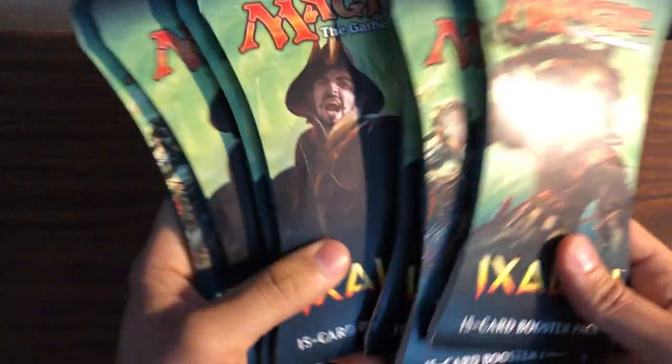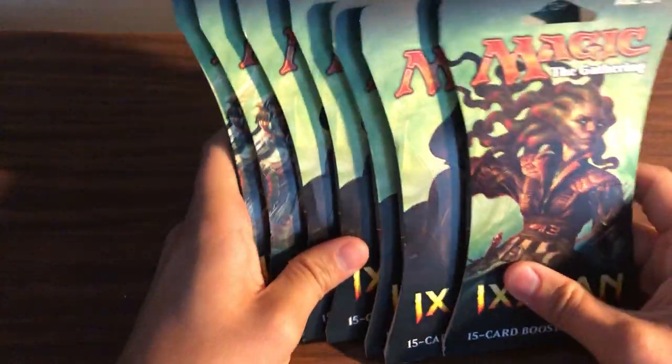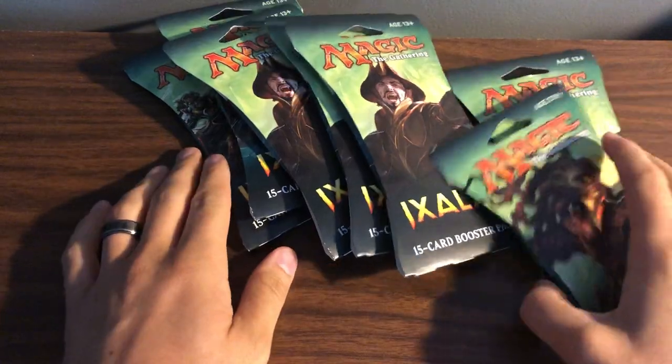What's up everybody, I just wanted to share some things I picked up in arbitrage this weekend at Barnes & Noble. They were running a 40% off sale — unfortunately I didn't know about the sale until I got there, just happened to be walking through. I ended up getting a couple packs of Ixalan, seven packs total.